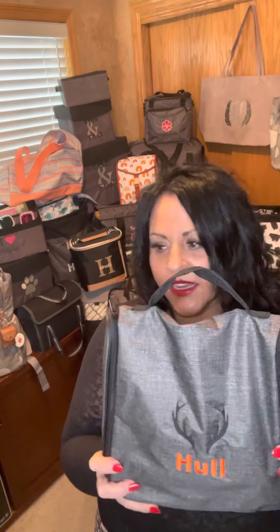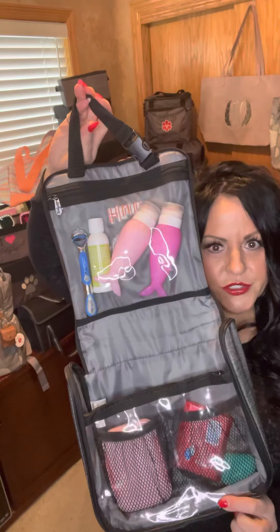My next item is a hanging travel case. I have this one personalized — it's in the charcoal print with my last name and some antlers in black. Inside, it unzips and say you go to a hotel, you have all your toiletries in here.